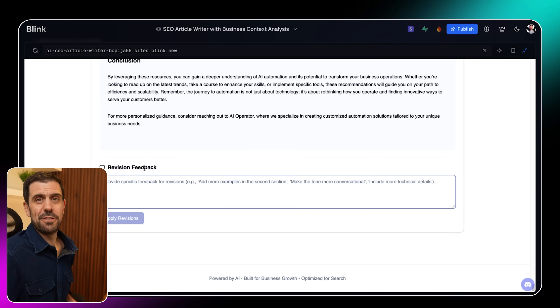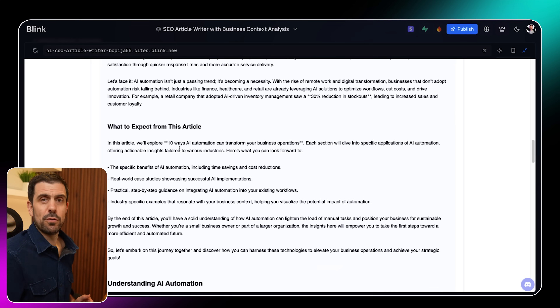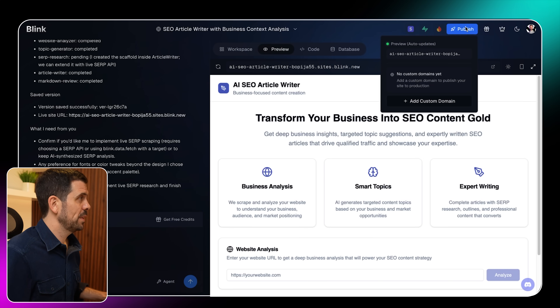When I scroll down, I see a revision feedback section where I can have it add specific things — for example, asking it to add additional tools, or to make the tone more conversational. Let's use that. It's now pumped out a new version in more conversational English. This is wild! Now I just go to the top right and click publish, add a custom domain, and it's done. I'll post the link below so you can see this is no joke — one prompt and it's built.